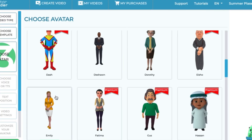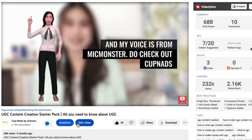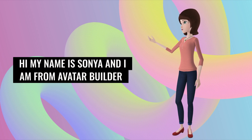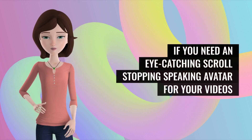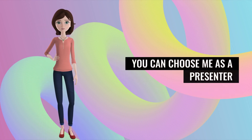The quality of the avatars is actually good, so sometimes I insert them into my videos and they catch attention, which increases my viewership rate. Let me give you a quick preview. Hi, my name is Sonia and I am from Avatar Builder. If you need an eye-catching, scroll-stopping speaking avatar for your videos, you can choose me as a presenter.